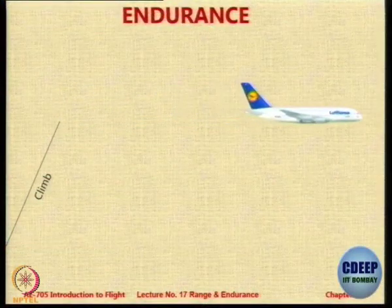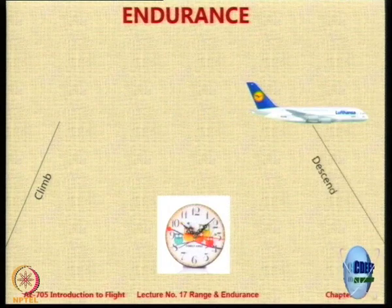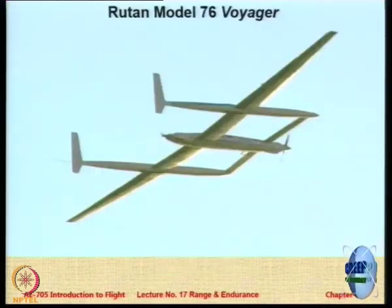This is a small graphic which shows from the end of climb till before descent — whatever time you spend in that phase.